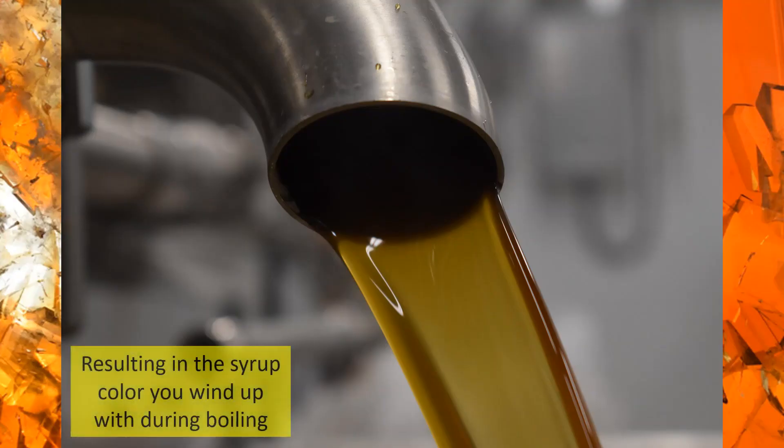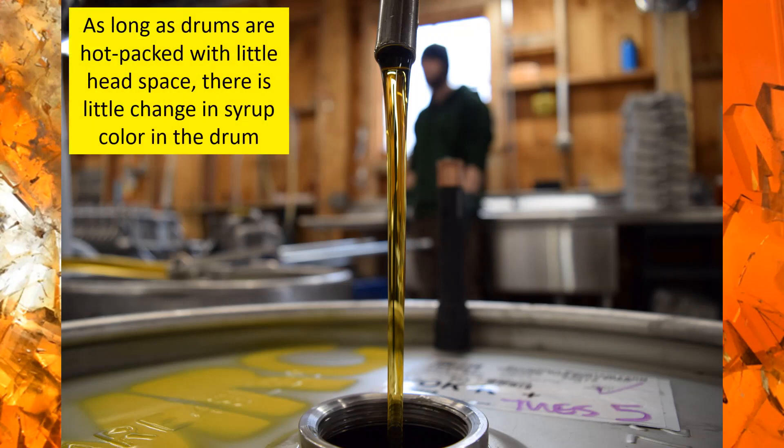After all that happens, you could end up with a product. But what happens after you pack can be a little different. Hot packing into drums after filtering — packed with as little head space as possible and a tightly secured cap — there should be little change in color and grade in that barrel. Our barrels don't change very much at all over the one year that we're working with. However, retail containers — that can be a different story.